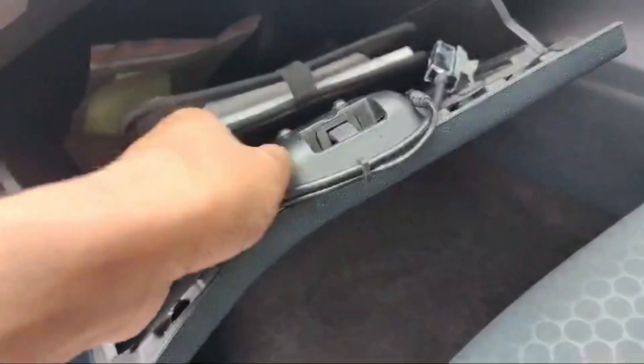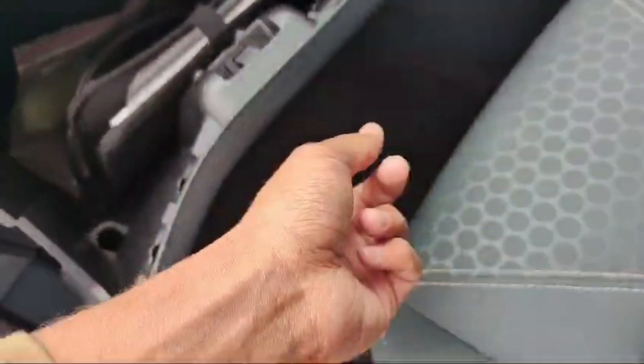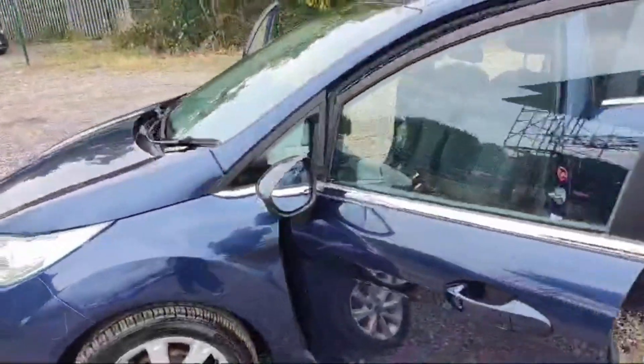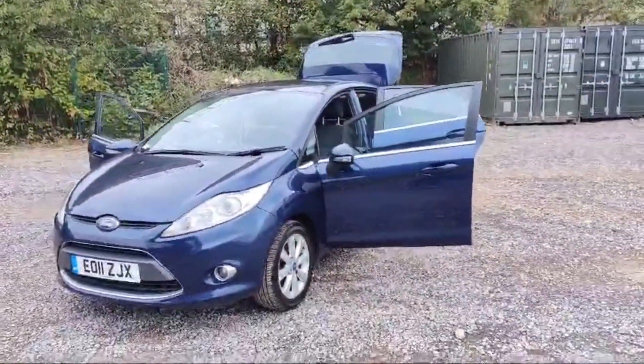In the glove box there is a locking wheel nut, the owner's manual, a USB charging cable, and an aux cable input with an external device. Every car at The Car Traders comes with three months mechanical warranty.